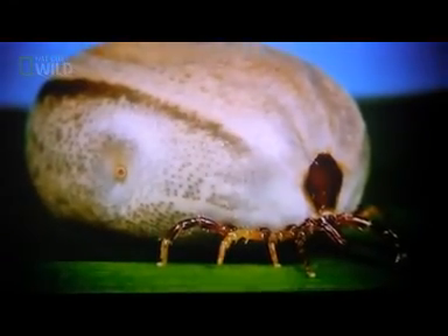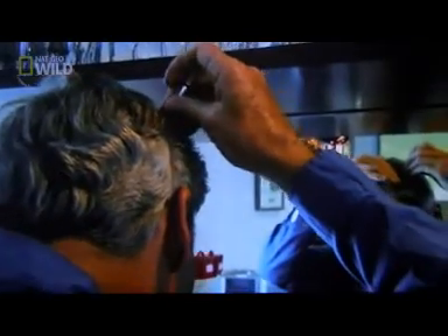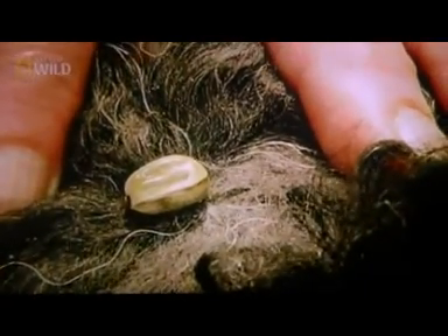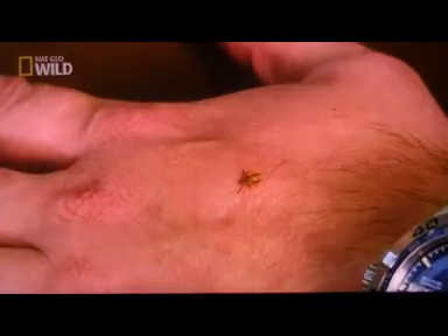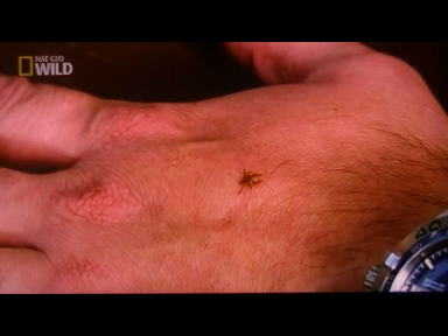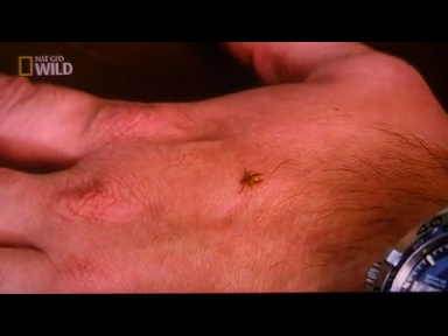If you're unlucky enough to have a paralysis tick burrow into your skin and start feeding off your blood, don't try to pull it out with tweezers or your fingers. That'll only aggravate the problem, as it's likely to force more saliva into your vein as you squeeze its body. Using an ether spray is your best bet to kill it stone dead at the site. It's important not to try to touch or remove a tick, as that can make the problem a lot worse.